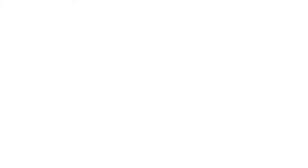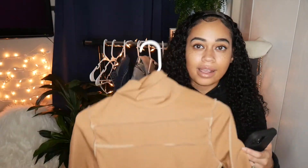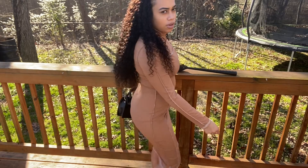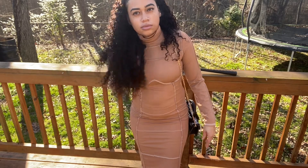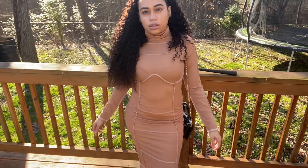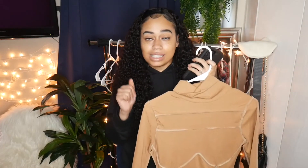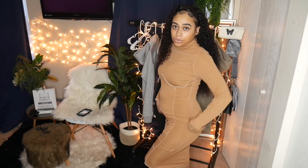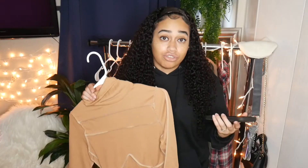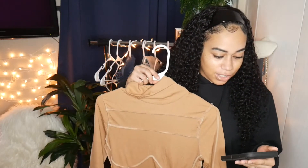Next is this contrast stitch dress, meaning the stitching is shown on the outside. This type of top or dress has been very trendy lately, so I had to try it out. This dress is so cute — it gives me Kim Kardashian vibes because she wears a lot of muted dresses. It's a little bit see-through so I'd recommend nude underwear or a nude bra. It's a stretchy material that fits your body curves nicely, and you can dress it up with heels or booties or dress it down with tennis shoes.